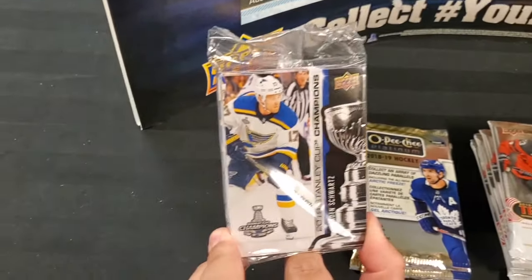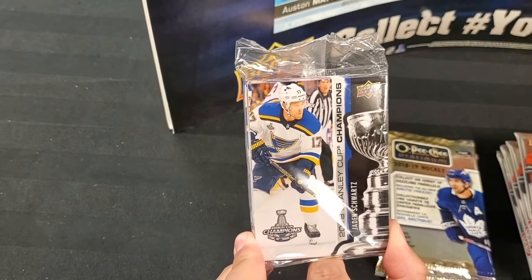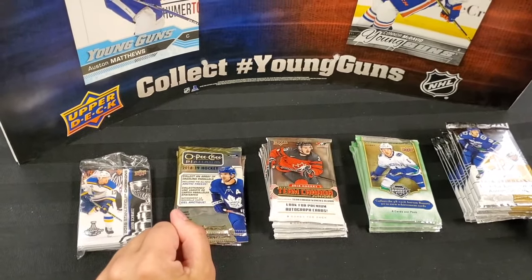We've got a special bonus pack — the Stanley Cup Champion St. Louis Blues Team Pack. Before we get cracking on this, we've got some updates as far as release dates are concerned. The big release date this week is on July 31st — it's 18-19.